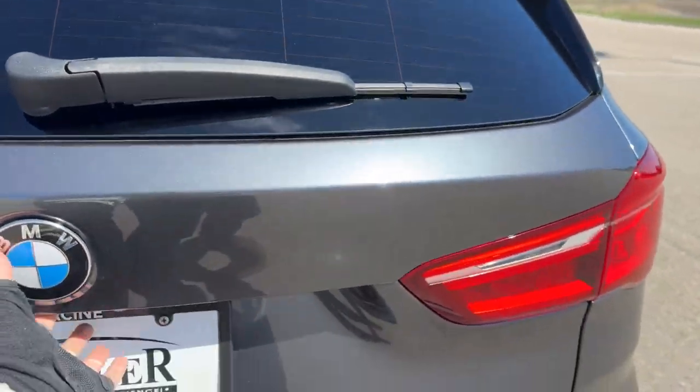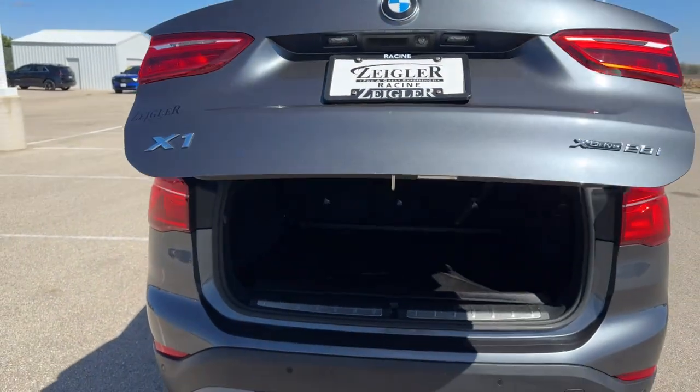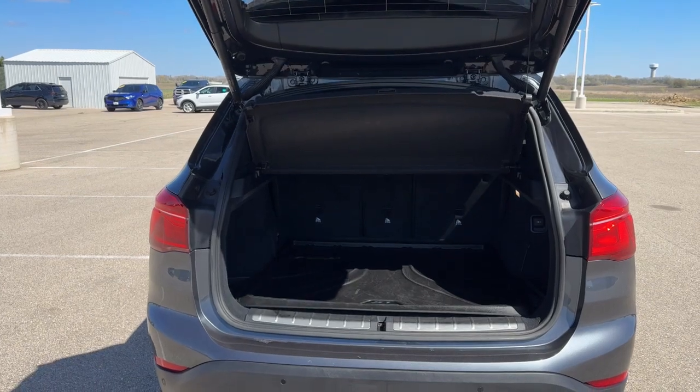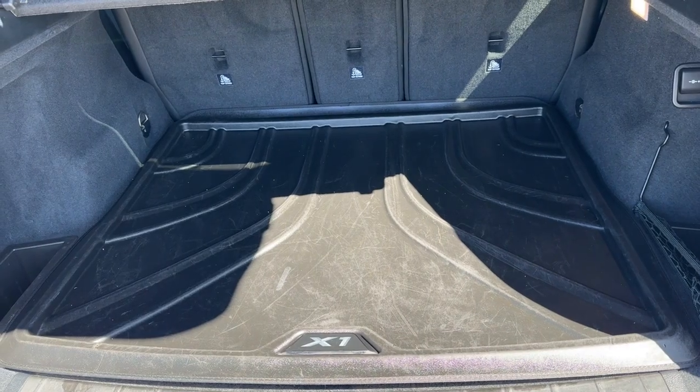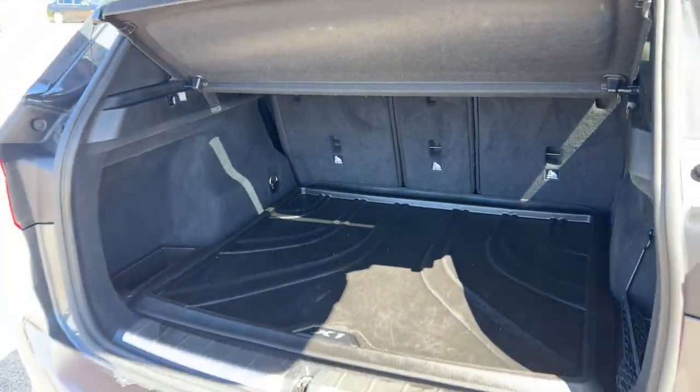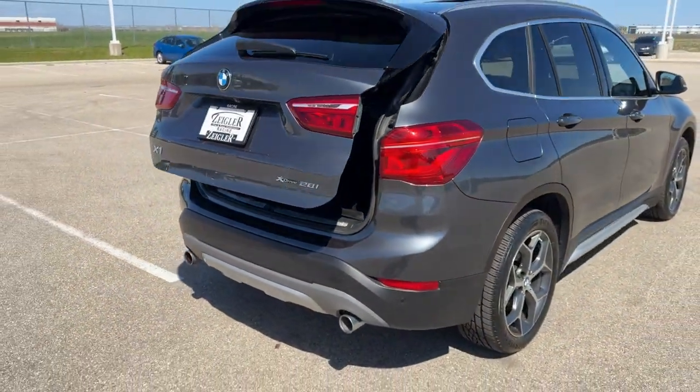Rear windshield wiper obviously there. You've got the hands-free lift gate and a good amount of space in this trunk. You've got the tonneau cover and the all-weather cargo liner. And it's all-wheel drive so great even in the winter months.